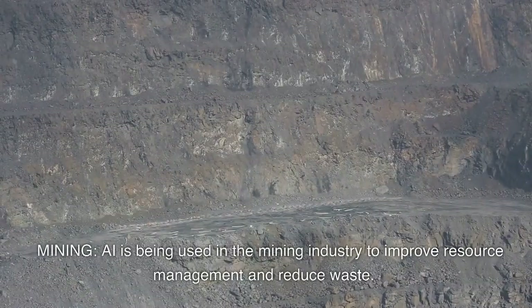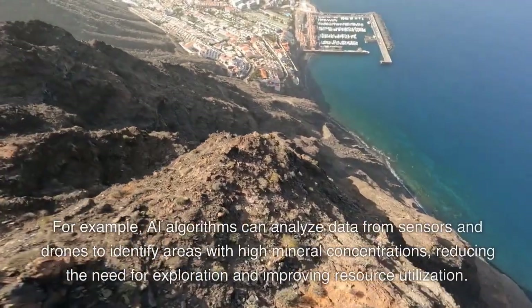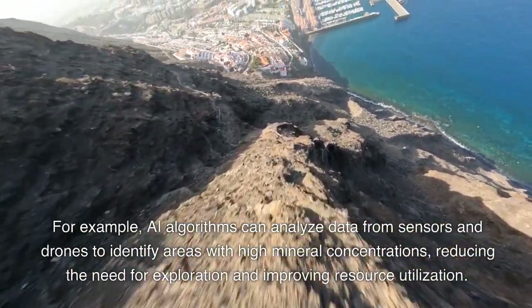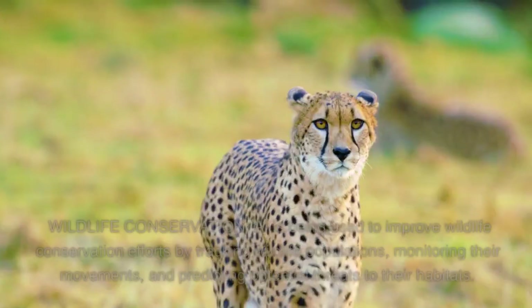Mining. AI is being used in the mining industry to improve resource management and reduce waste. For example, AI algorithms can analyze data from sensors and drones to identify areas with high mineral concentrations, reducing the need for exploration and improving resource utilization.